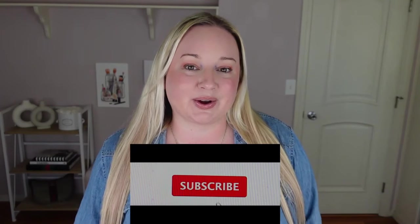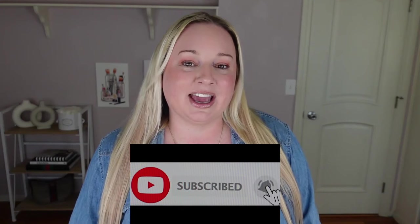That does it for 20 Amazon genius products — I hope you guys enjoyed this video. If you are new here, I hope you stick around and subscribe, and I will see you soon in my next video. Bye!